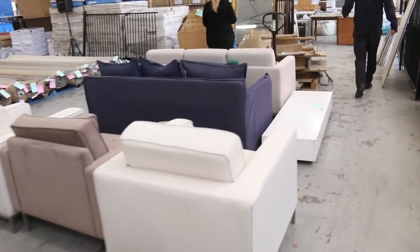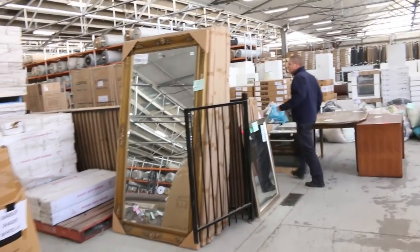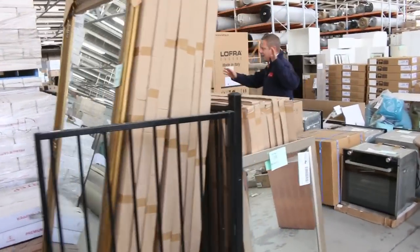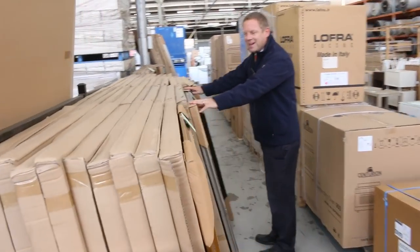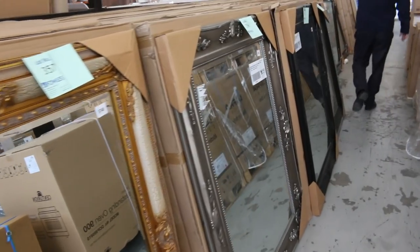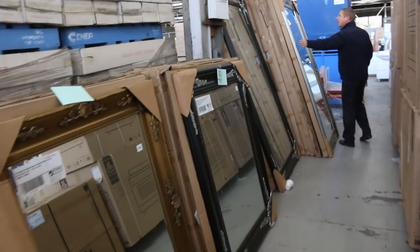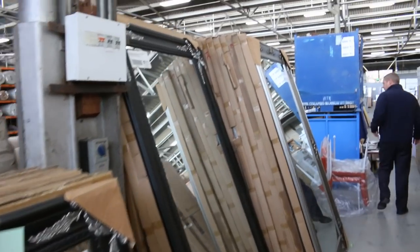We've had a heap of mirrors delivered — stacks of different sizes. Mainly the medium sizes are around that mid $100 mark, and then the large sizes going about the mid $200 mark. So they're terrific buying as well — they'll be good for somebody.